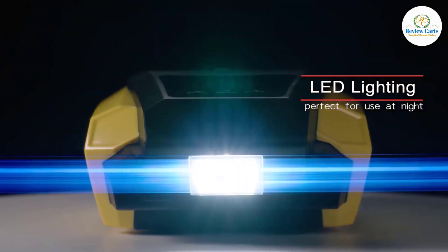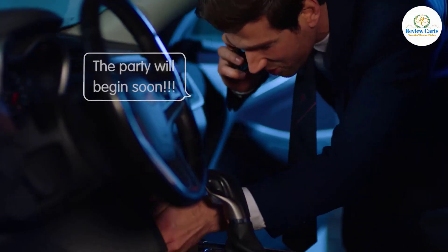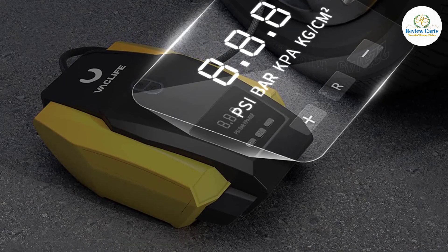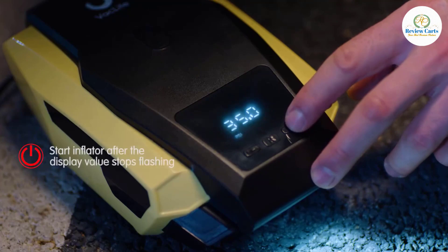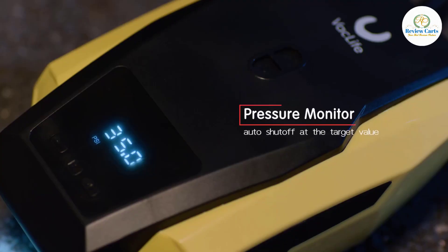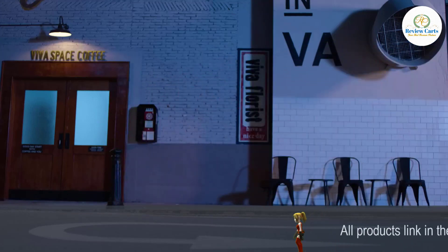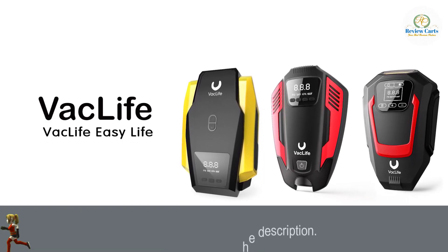Simplicity meets functionality. The Back Life Car Air Pump provides a rest-assured experience thanks to its auto shutoff function — preset the desired pressure level and the air compressor will shut off automatically at that level. For nighttime inflating jobs, the electric air pump comes with an LED lighting feature. Coupled with the 11.9-foot power cord, both front and rear tires are fully covered, eliminating the hassle of unplugging every time you switch tires. The Back Life Tire Pump also comes with three additional nozzles.